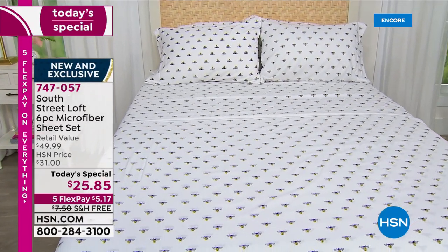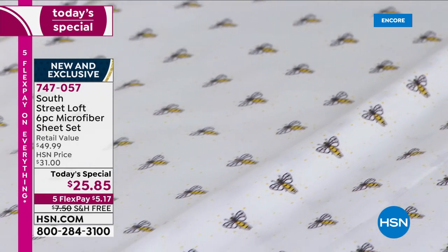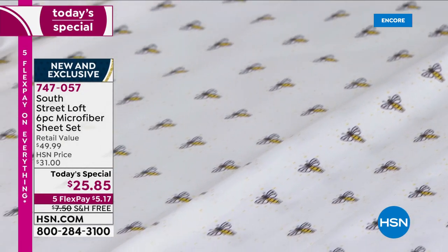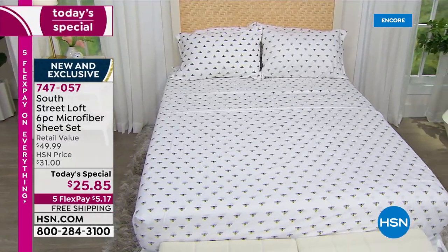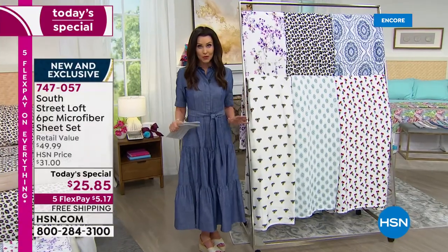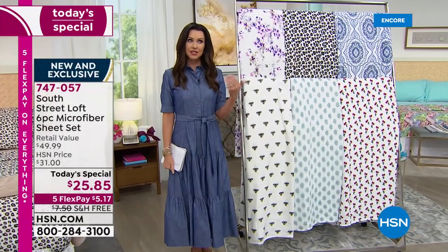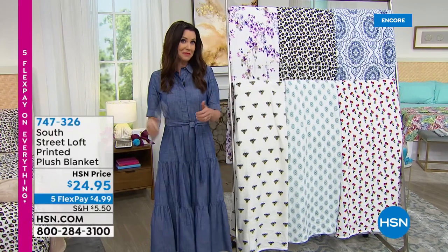We're going to put it all on five interest-free payments for you. The Today's Special ships to you for free — we rarely do that with bedding. This is your license to pick up more than one set. The majority are picking up two — it's kind of like the median. Some pick up one, and some people are picking up three.